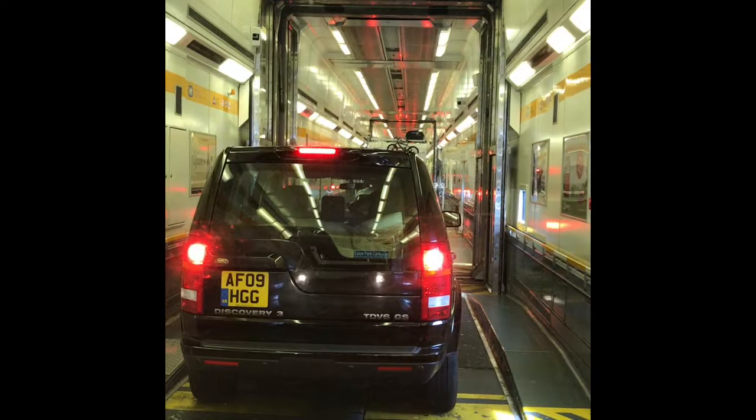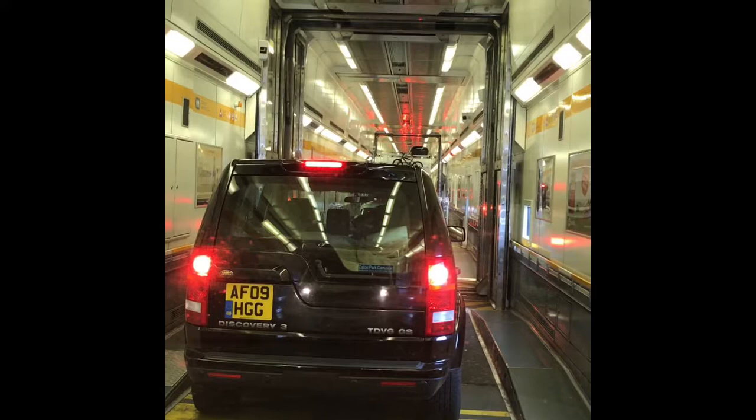We are on the train now, just waiting to set off. We should be in France in about 25 minutes.